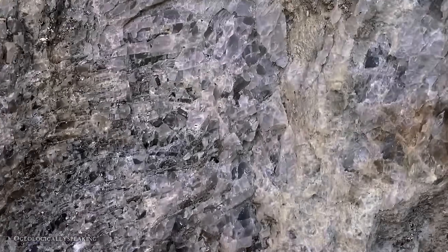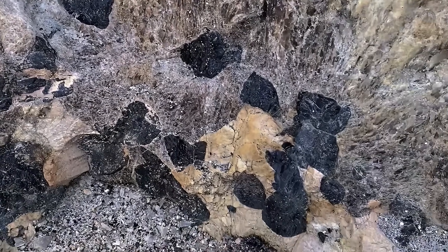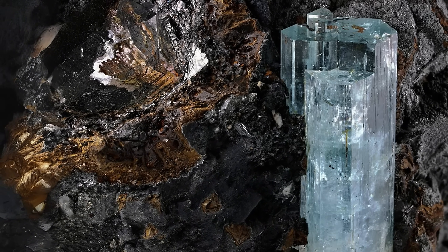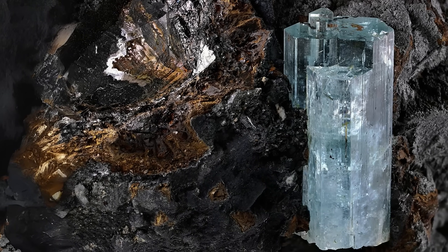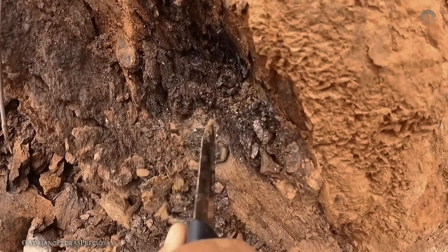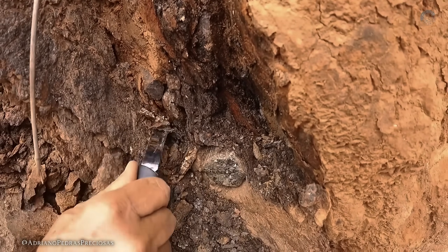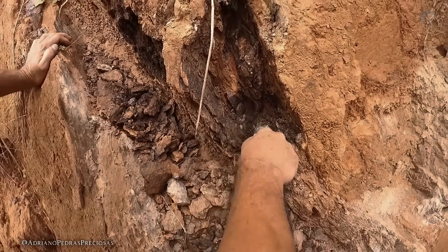Additionally, pegmatites are often rich in precious gemstones like emeralds, aquamarine, and tourmalines. A striking example is the extraction of aquamarine from pegmatite veins, where these stones are found embedded in the host rock. If you pay close attention to these formations, especially in rural areas, cliffs, or even along roadsides, you might be standing before a natural treasure. Pegmatitic rocks can indicate the presence of gemstones in the region — it's worth keeping an eye out and exploring further; you never know what you might find.